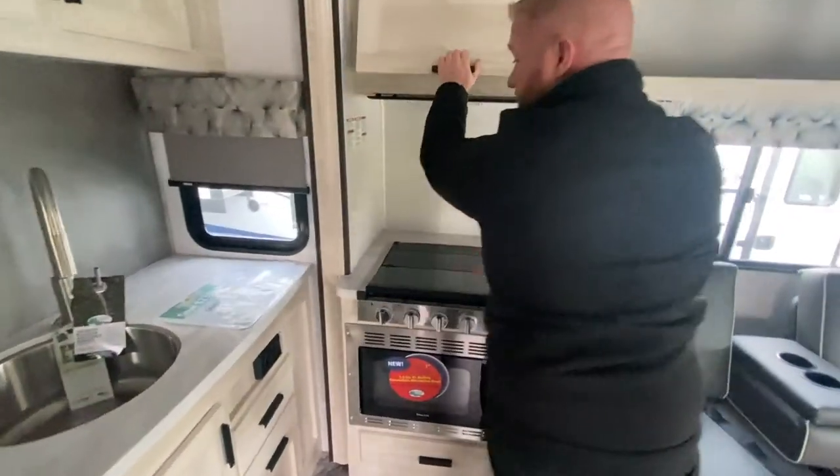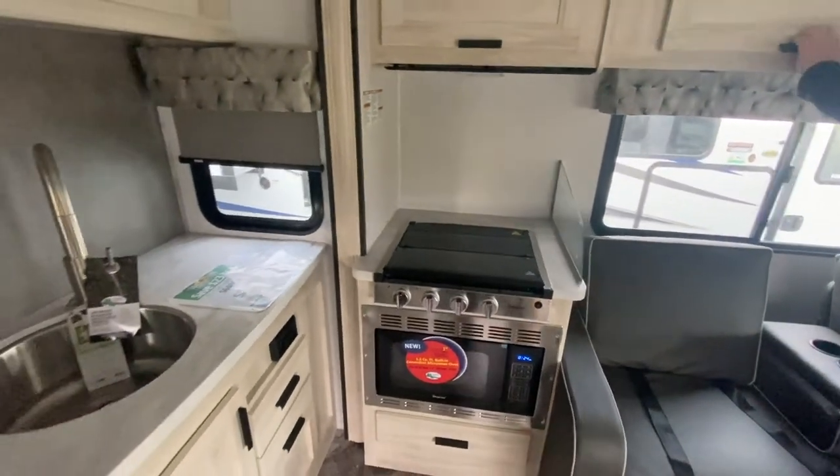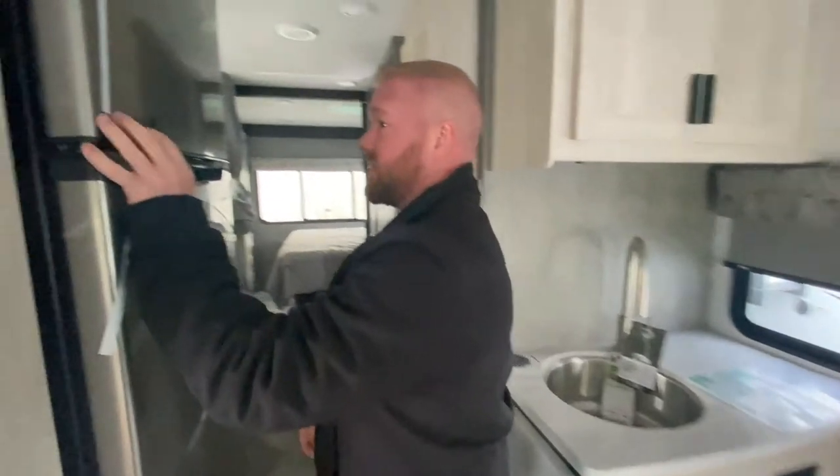You've got your stove top, some kitchen counter space, and as we go back through here you're going to see that you've got this nice big fridge.